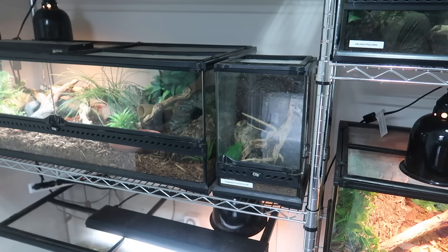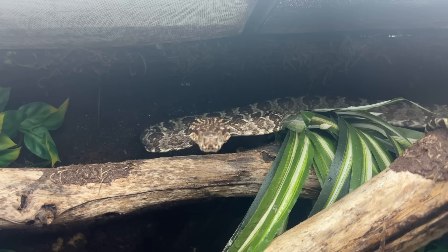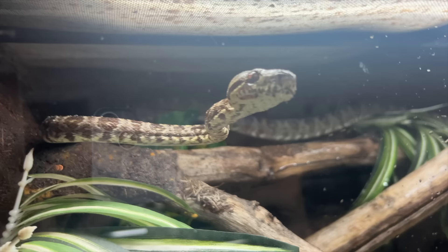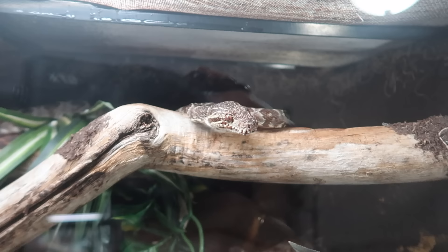Next to Grandpa we have this teeny tiny little terrarium which houses my tailless whip scorpion. And on the very top shelf here we have one of my angriest pets — Viper, my Amazon tree boa. I feel like you can probably tell just by looking at her face that she is in fact one of the angriest animals I own. Although honestly I don't know if she quite compares to my children's python — my children's python is a lot of anger in a teeny tiny body.